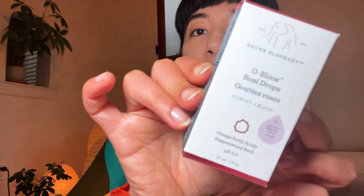Amazing how much bronzer just gives you a bit of definition immediately, right? Now I feel like this is going to be a staple. This is the Rosie Drops O'Bloos by Drunk Elephant. If you want to, you can put this into your own moisturizer.